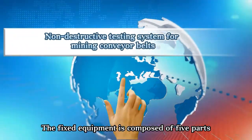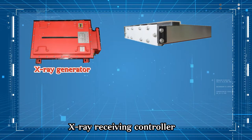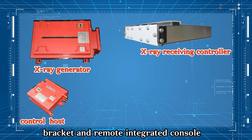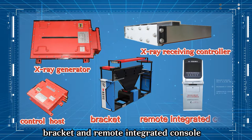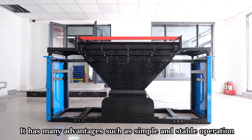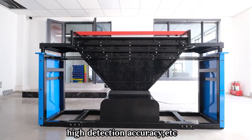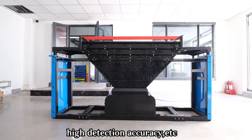The fixed type equipment is composed of five parts: X-ray generator, X-ray receiving control, control host, bracket, and remote integrated console. It has many advantages such as simple and stable operation, high detection accuracy, and more.